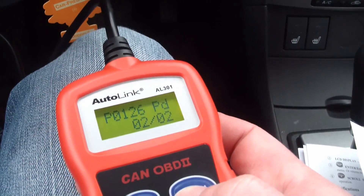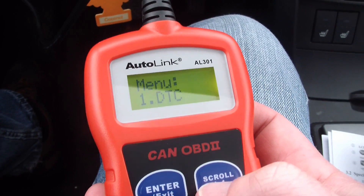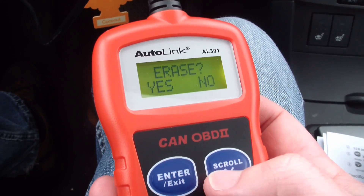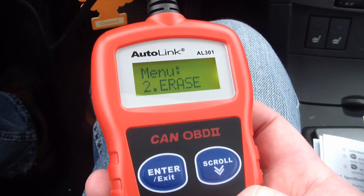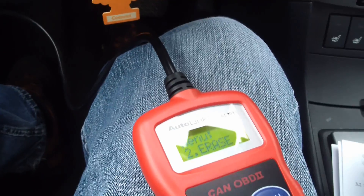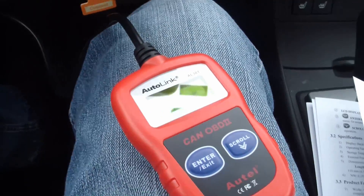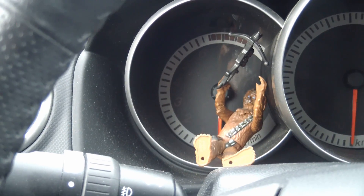We'll go ahead and clear the codes. Back at the main menu, scroll down to 'erase,' hit enter, erase, yes, erase - done. Simple as that. Now we pull the key out of the ignition, retract our connector, and let's see if the code comes back.